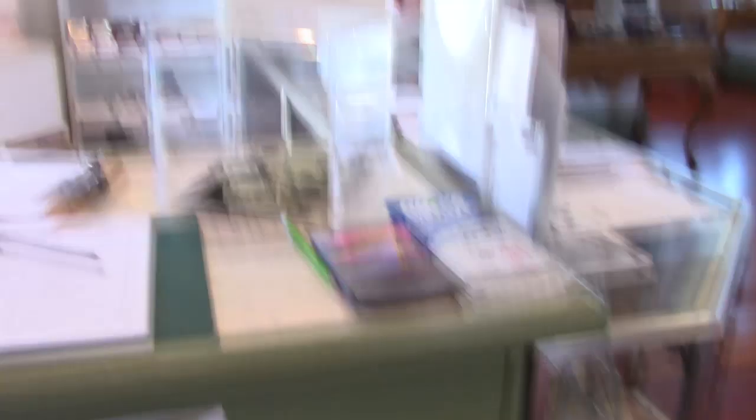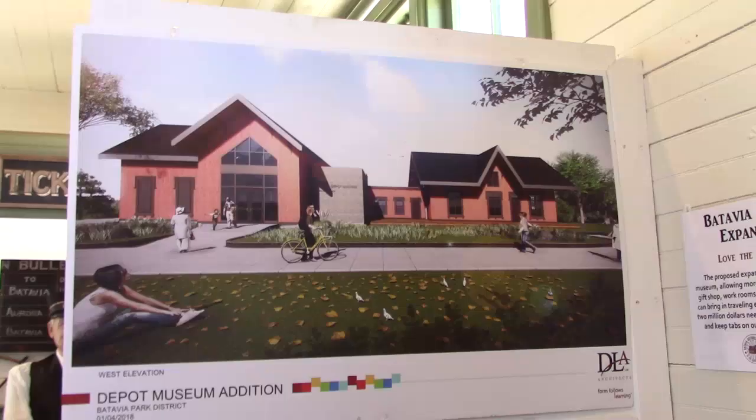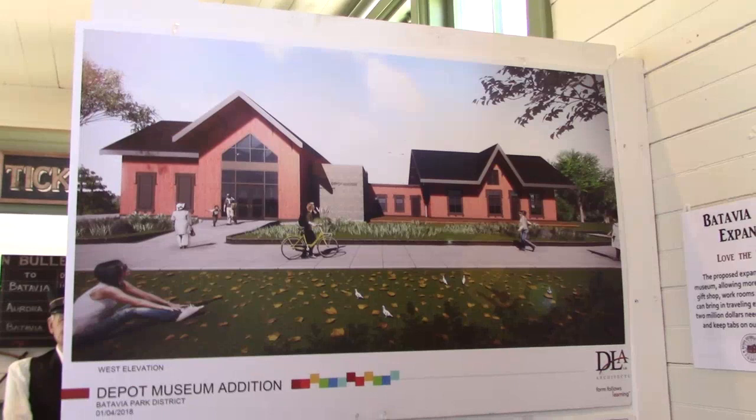The museum is free but you can donate. We're going to throw five dollars right in there because this is a great museum. We're looking towards their expansion project — this is where it goes up to now, and this is going to be added on. Like I said, they've raised probably a good almost $700,000 out of the two million, so they're almost halfway there. They're doing something — that is awesome. My five dollars is going to a good cause.